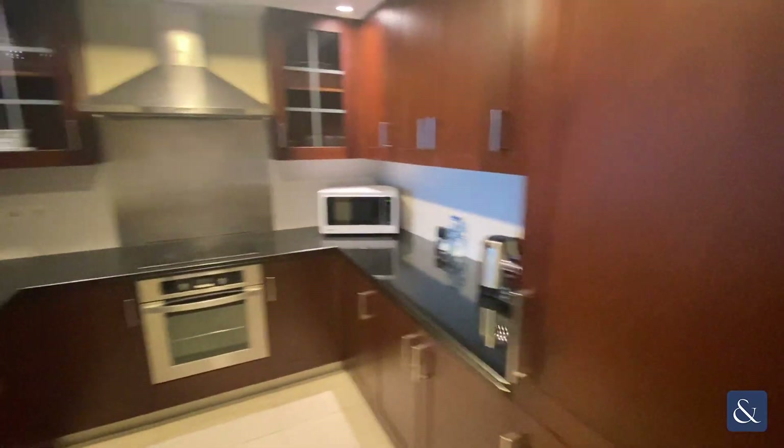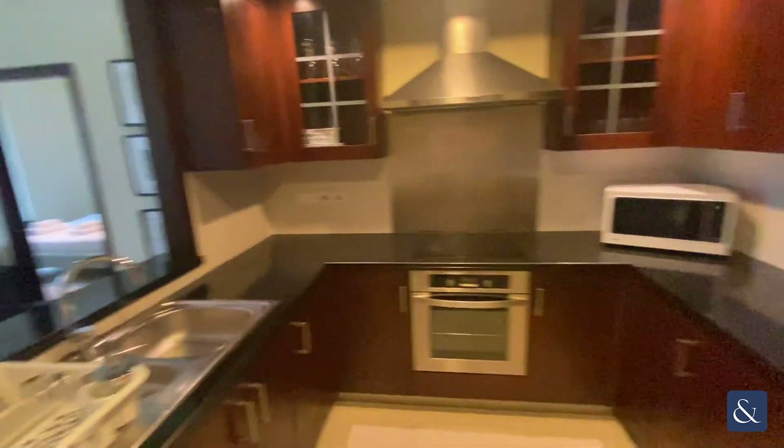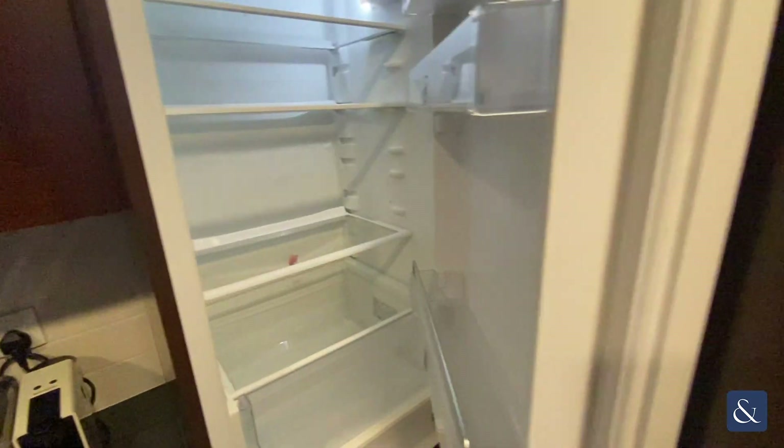Across from here is the kitchen area, fully equipped with appliances.